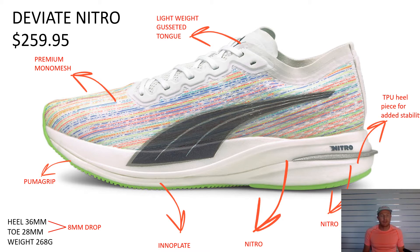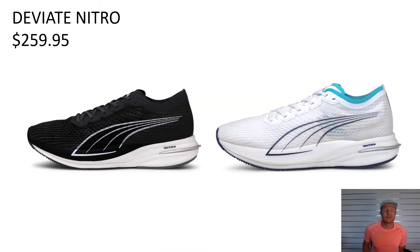Definitely urge you to try them on. Obviously a nice carbon composite running shoe at $259.95 and should be in all your stores. There are a few different colorways in the men's that you might have — the Spectra Pack, the Black Pack, or the Cool Adapt Pack. Same technologies throughout all of those in terms of your cushioning and your Inno Plates.